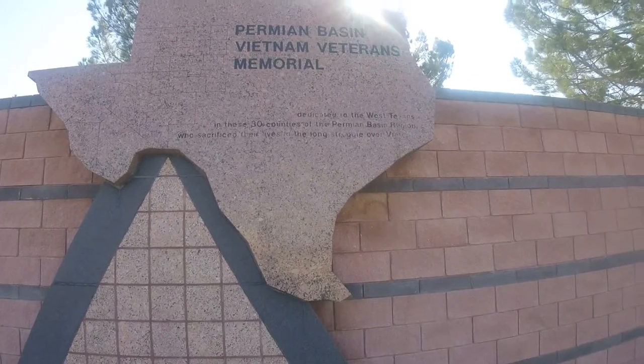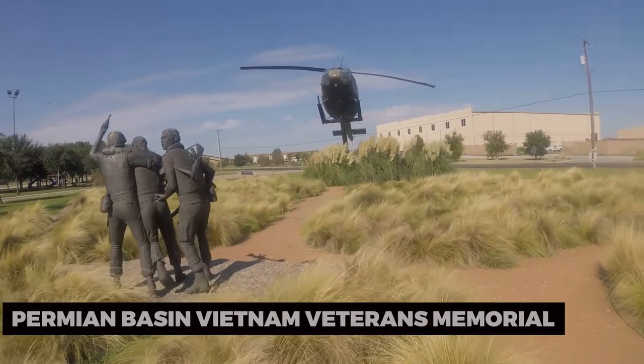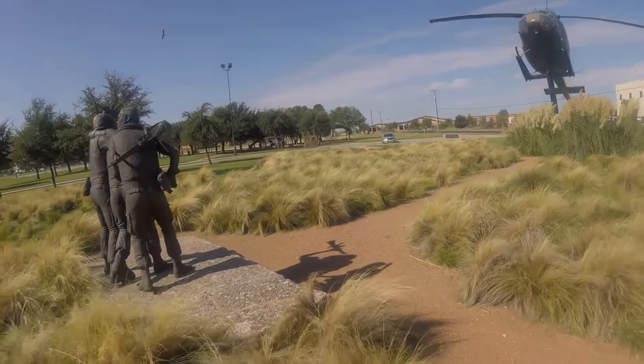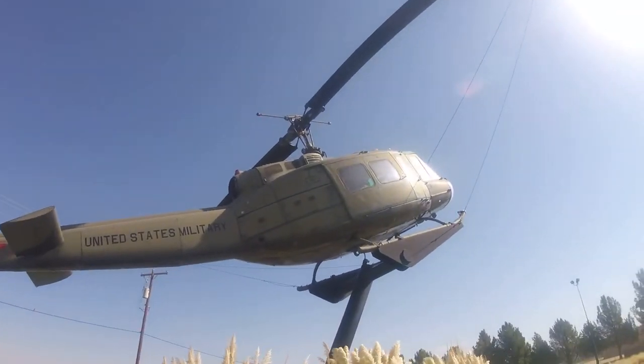For a taste of local history, visit the Permian Basin Vietnam Veterans Memorial. This touching tribute honors veterans who served during the Vietnam War and pays homage to their sacrifices. Take a moment to reflect and appreciate their bravery.